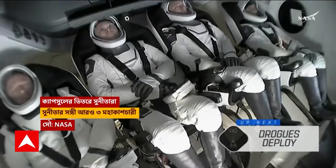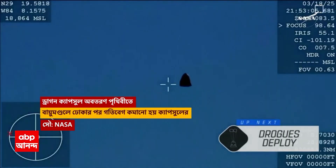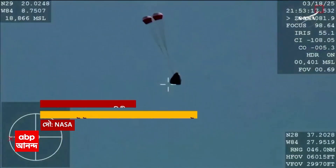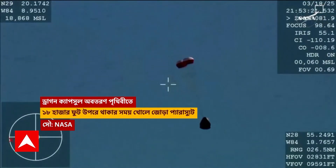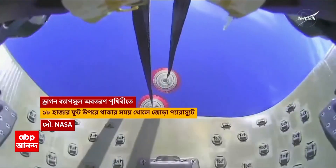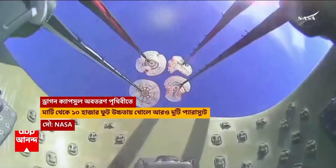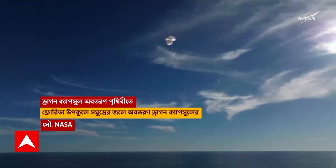Descent rate down from 350 to about 119. And there you are getting a great view of Crew-9 inside. Drogue deployment, drogue descent rate normal. Planet Earth visible from inside one of the bays where the parachutes are located. We see a great view.